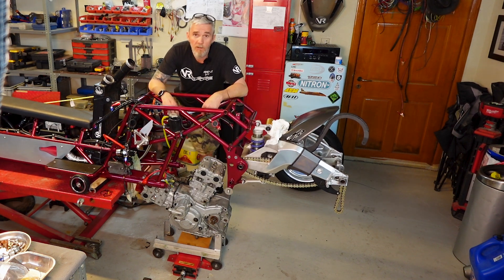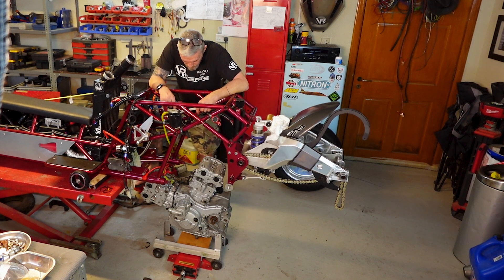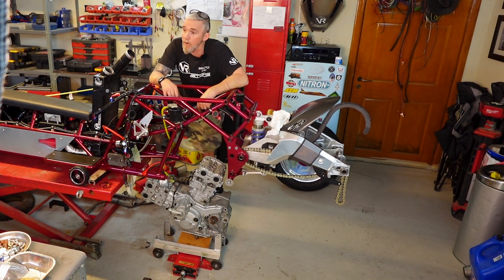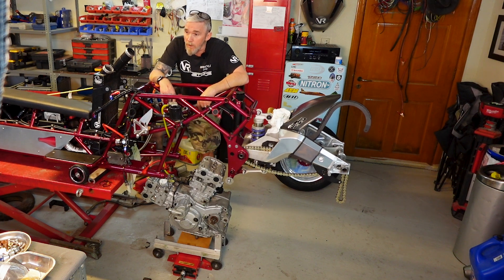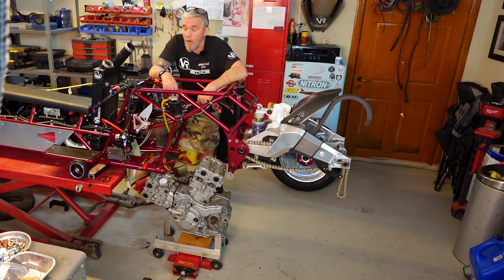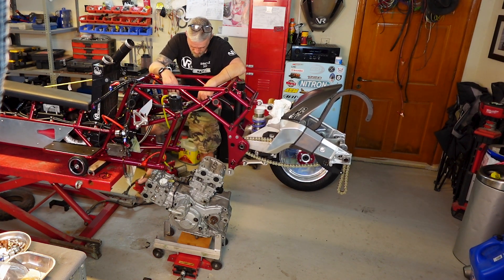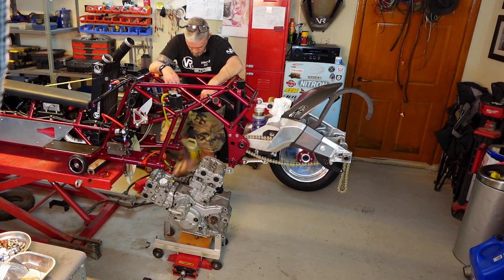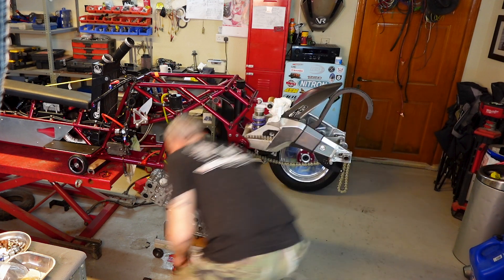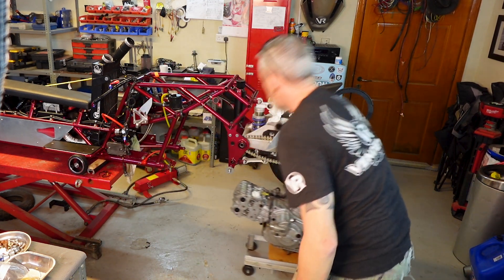Not something we'd be doing at 10 o'clock on a Saturday night. She's out - put it in the corner, start working on that engine in the morning, get some pistons in it, maybe get it back in tomorrow, and hopefully get it back on track.